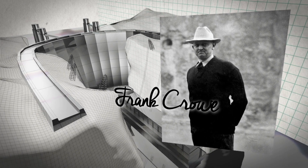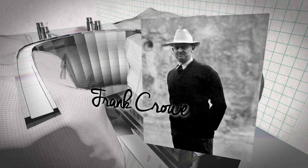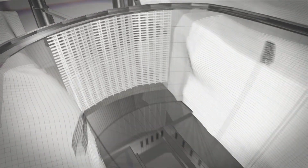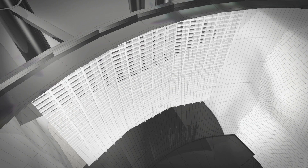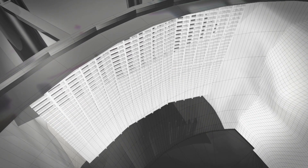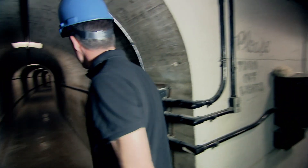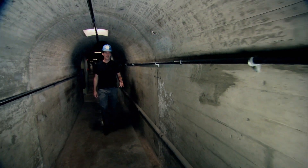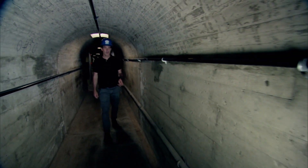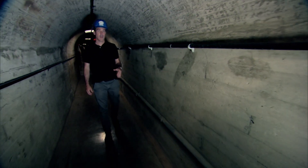It was down to the project's general supervisor, Frank Crowe, to solve the conundrum. And what he came up with is still visible today in the old engineers' inspection tunnels running deep within the dam. Frank Crowe, nicknamed on the site 'Hurry Up Crowe,' came up with an ingenious method for cooling the concrete to help it cure faster.